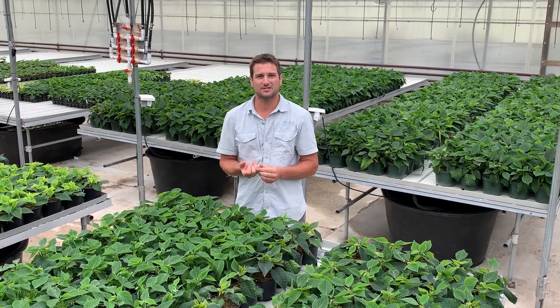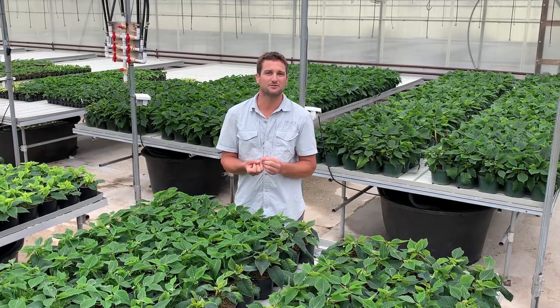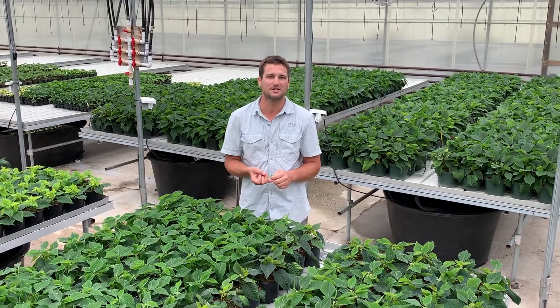I did look at the list and I know what's coming: sweet potatoes. We've picked them, we've cured them, and they should be delicious. So enjoy those this coming week.